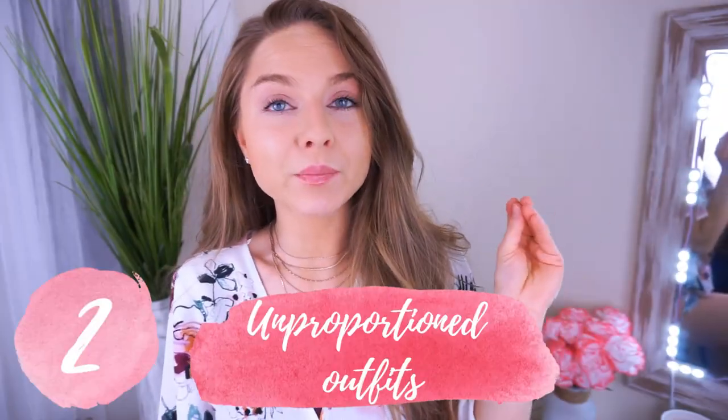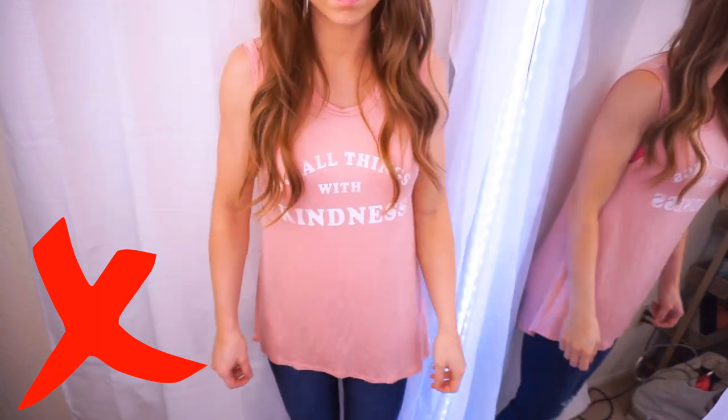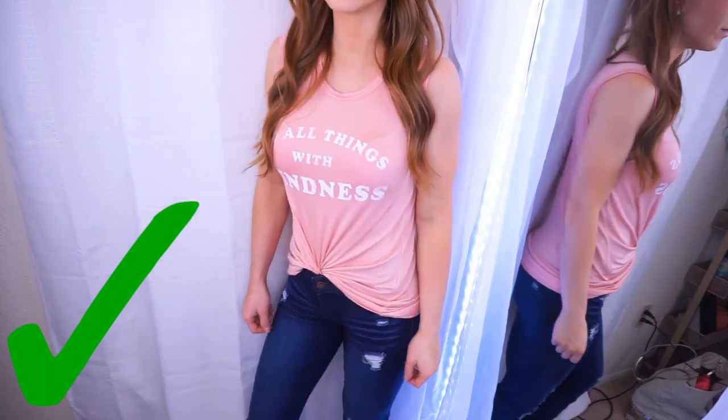The second styling mistake is looking unproportioned with your clothing. This is another thing I had to learn the hard way because I am very petite — I'm five foot one. I would buy a shirt even if it was too long and just wear it way too long. What I've since learned is tucking in my shirt or tying a knot. I'll show you here — it's crazy the difference this makes from being flattering to unflattering. You can tie it in the front, tie it in the back, twist it and tuck it. I feel like twisting and tucking is probably my favorite way to do it. Tying a knot feels more casual and beachy, but even with a nice blouse you can do the twist and tuck and it still looks really put together.